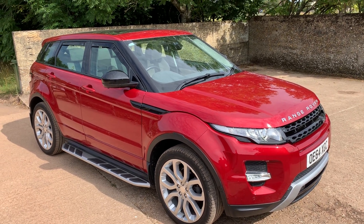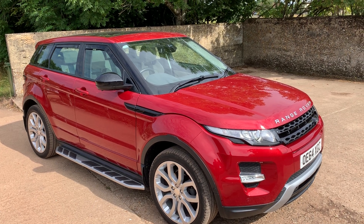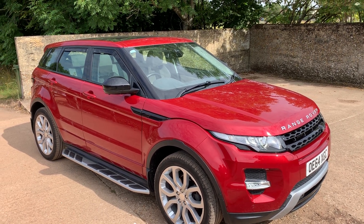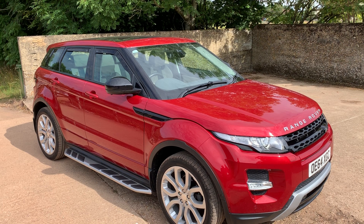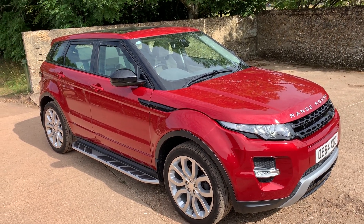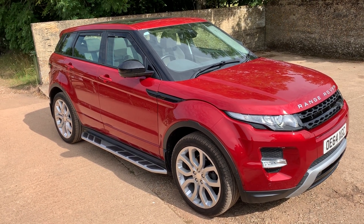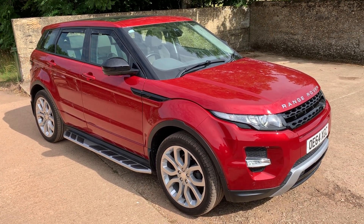Let's take a look around this rather lovely 2015, 64-plate Range Rover Evoque 2.2 SD4 Dynamic Luxe automatic four-wheel drive. This one is absolutely top spec — the Dynamic Luxe.